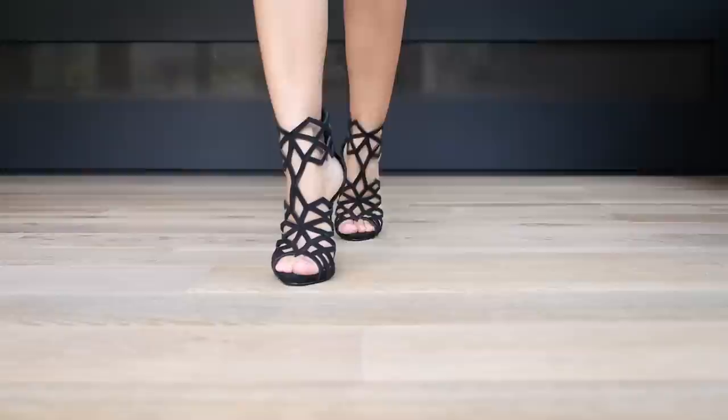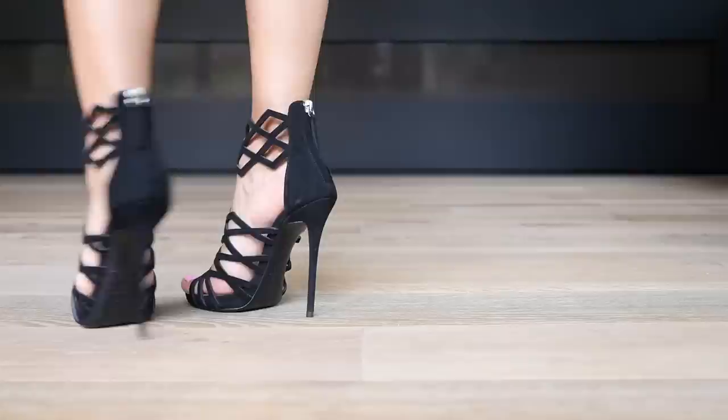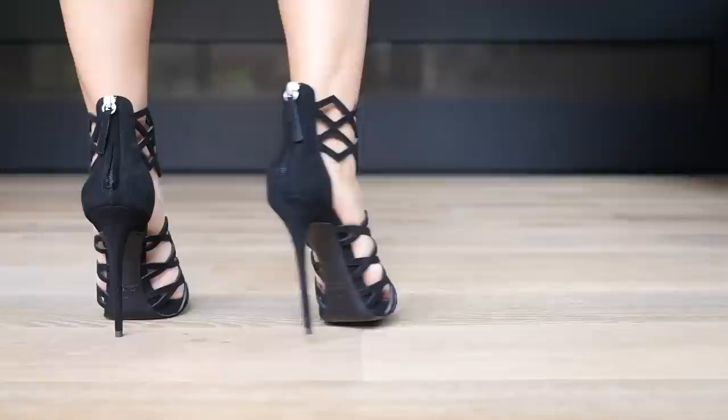Next are these gorgeous Giuseppe Zanotti laser-cut beauties. These featured in my first ever fashion video on YouTube — my sexy black shoe lookbook. I don't know why I haven't worn these enough; I think the only time I wore them was for that video. If you notice, Giuseppe Zanotti does a lot of shoes with the ankle zip-ups — most of them actually. The leather on these is quite sturdy, so it kind of just sits on your foot rather than being that soft leather.